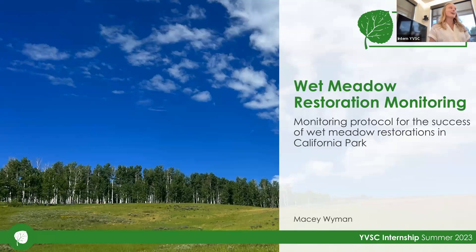Hello everybody, I'm Macy Wyman. I want to thank you all for coming here to listen to us interns talk a little bit about our projects. My project was on the wet meadow restoration that YVSC does. Specifically, it surrounded the monitoring protocol for the success of those restorations in California Park.